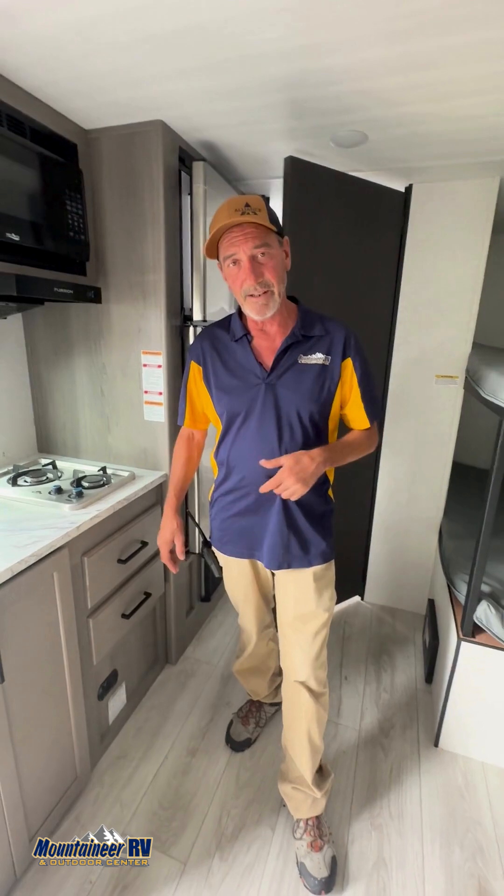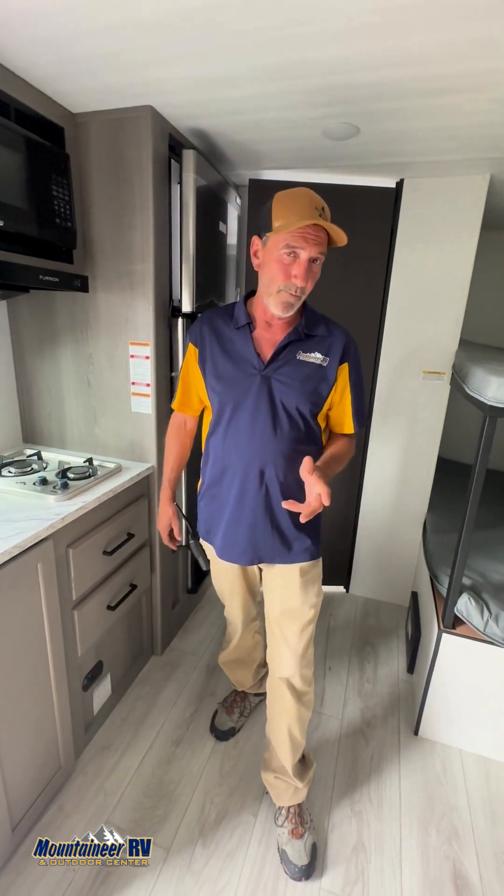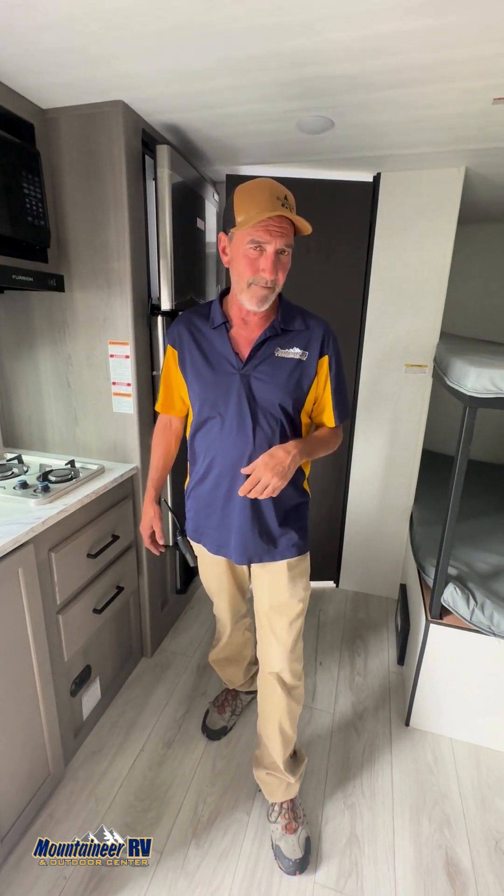It's a great entry-level camper for a young family. If it's something you'd be interested in, give me a holler at 681-628-0288. Once again, Tim Paul at Mountaineer RV.